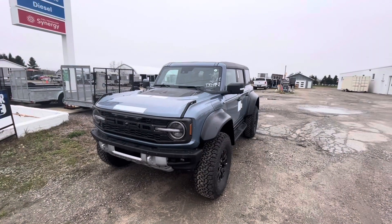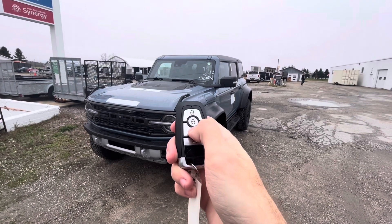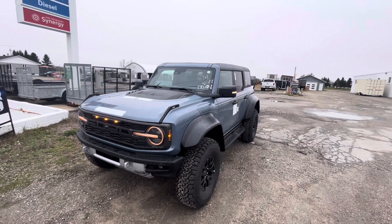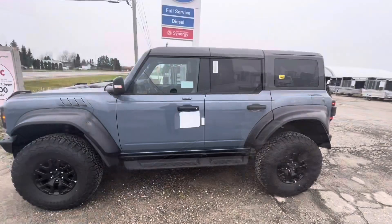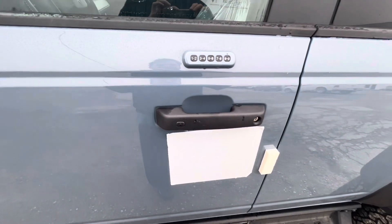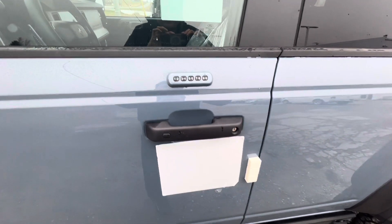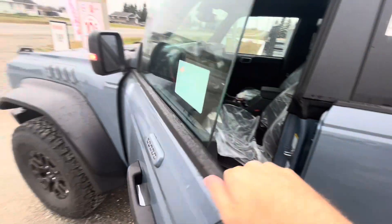The Ford Bronco Raptor comes equipped with remote start. We'll make sure the vehicle is locked and then press this button twice. The Bronco Raptor also has a smart key system, so you're able to wirelessly lock and unlock the vehicle by just keeping the key fob in your pocket — press to lock, then grab behind the handle and it will automatically unlock.